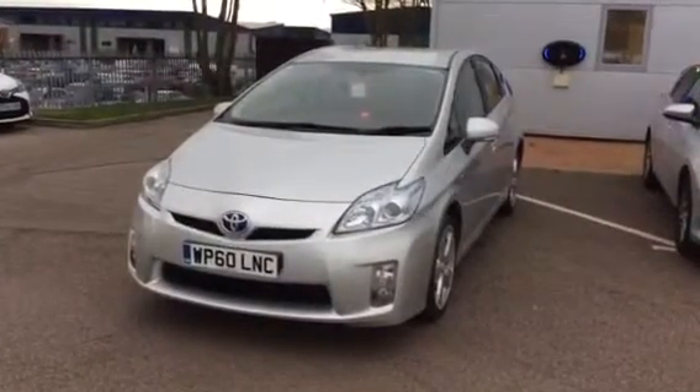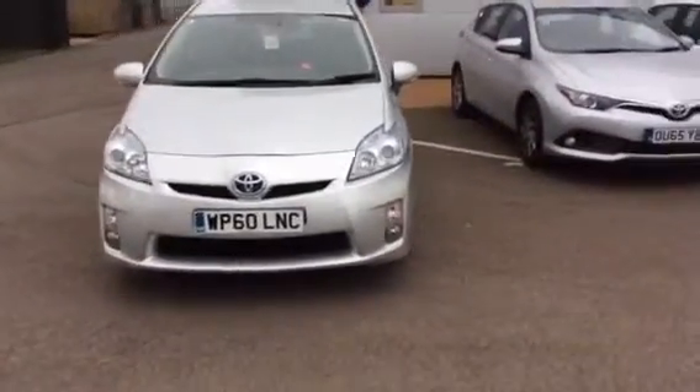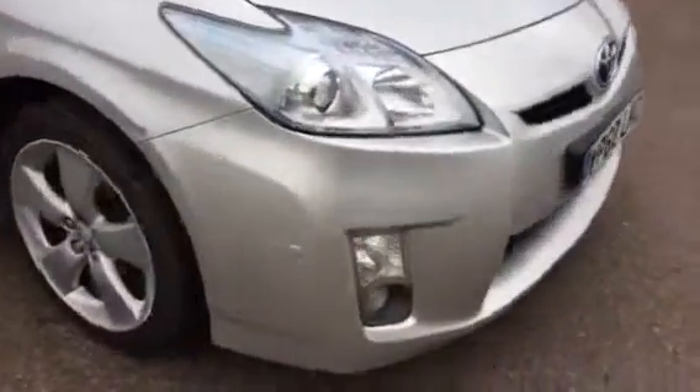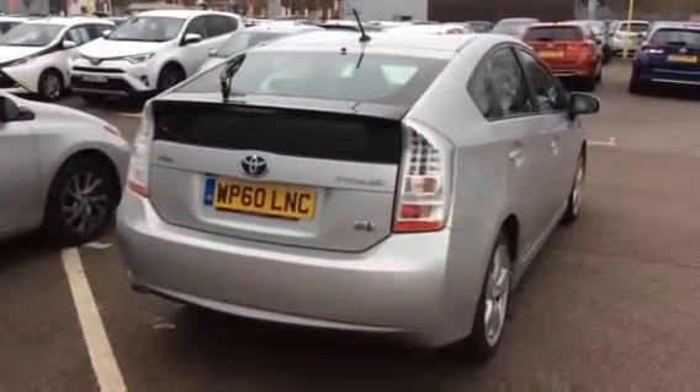It has just been serviced, and I have the record to show you. It has built-in sat nav, built-in reversing camera, and parking sensors front and rear — as you can see, these are the front parking sensors over here — and a reversing camera. If you have any questions, please do not hesitate to give me a call.